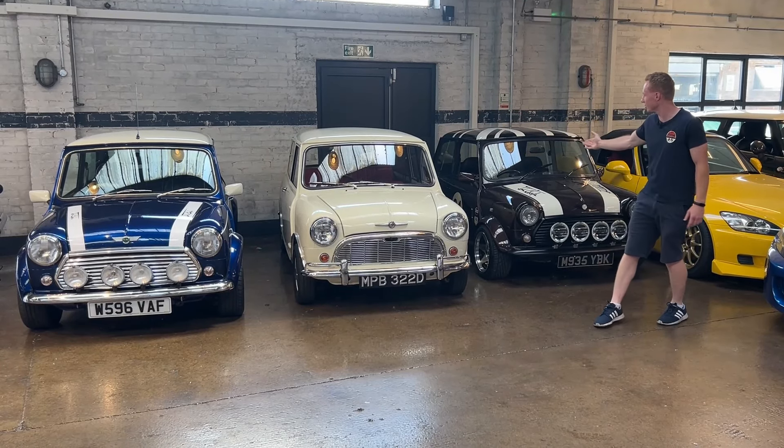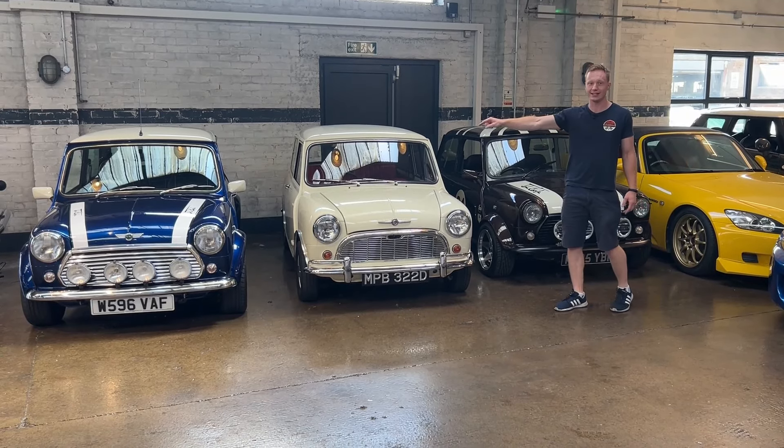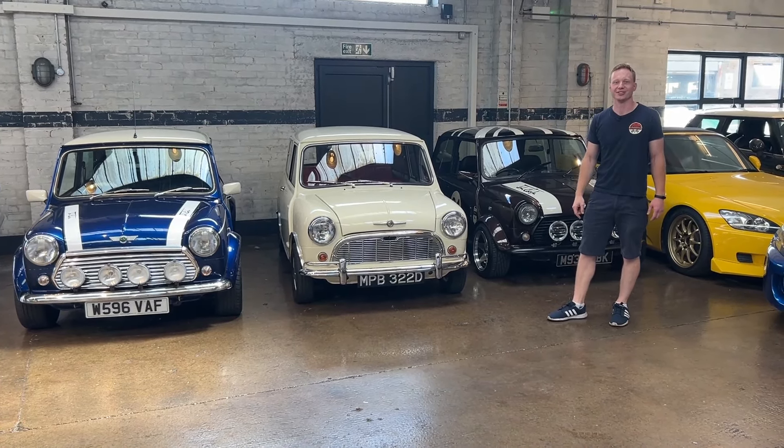They've done it so well — look at them, they look great. In this video I'm going to drive every single one of these and tell you what I think. Let's jump in one of them and get started.